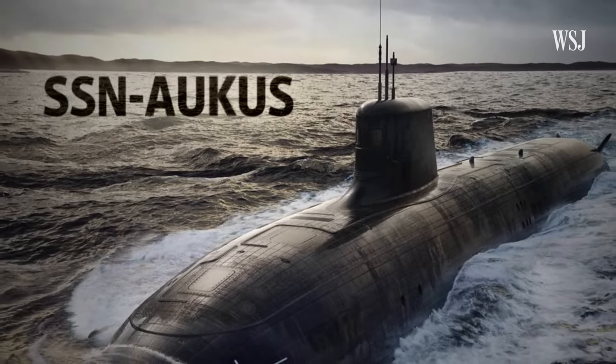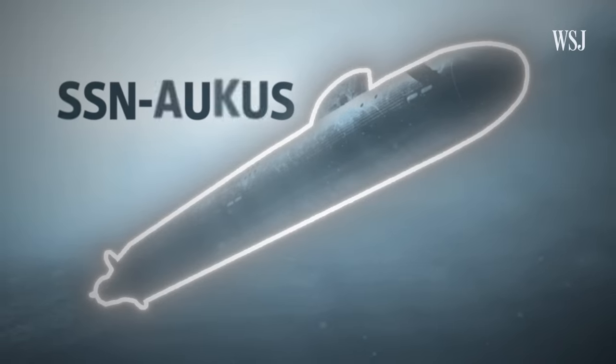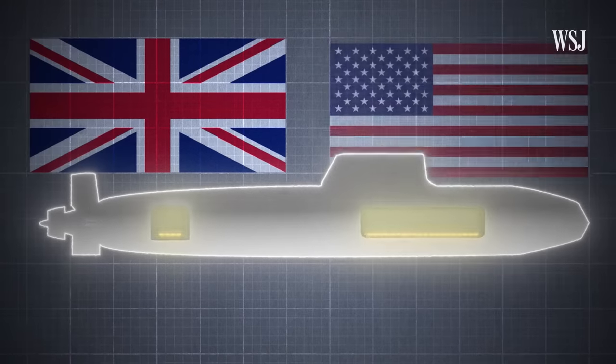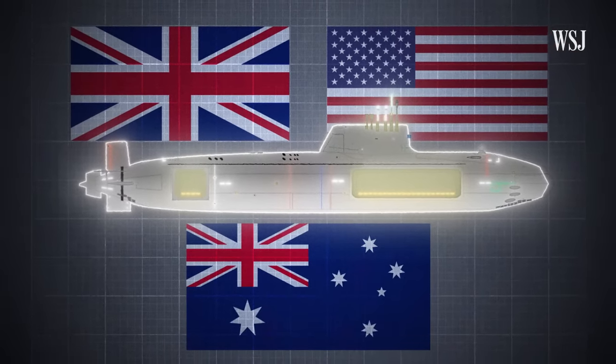This submarine is what experts are calling the future of underwater defense. It's a nuclear-powered attack sub that combines next-gen UK design with classified US technology, and it's being built in Australia, where it'll be deployed in the 2040s. The US doesn't usually share this type of technology with its allies, so the fact that Australia is getting it is a massive deal.